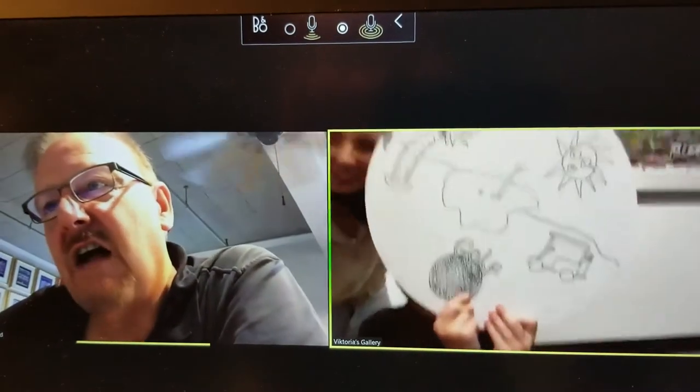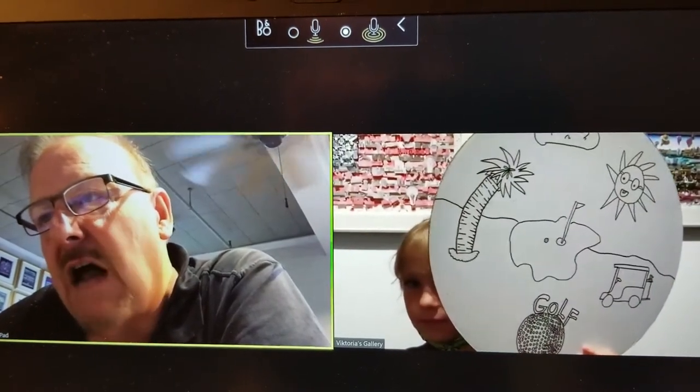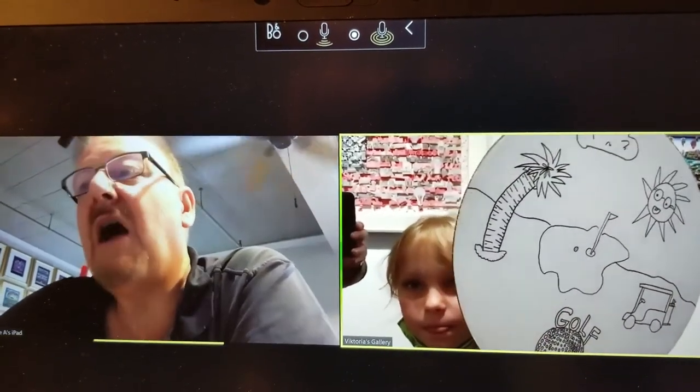Look at the golf course. Wow, that's really nice. And a palm tree. So where does this golf course live? Because you have a palm tree. In Dubai. In Dubai.